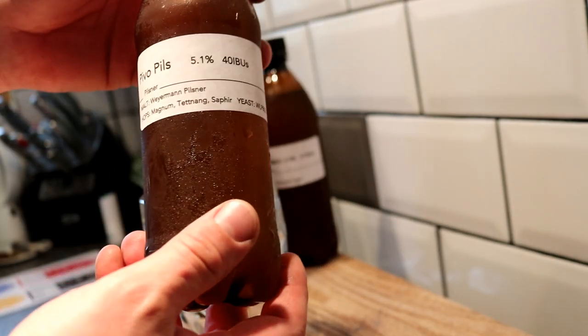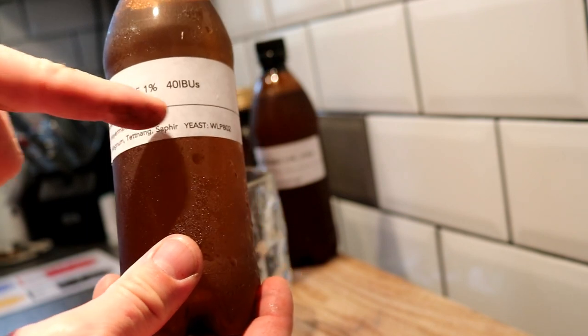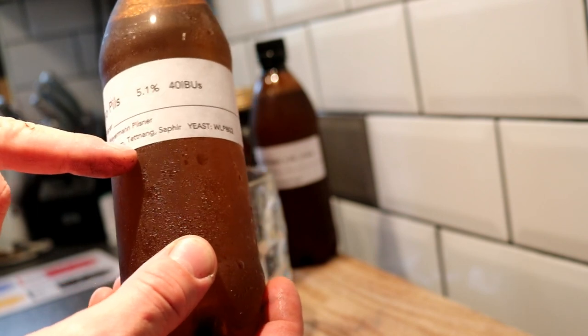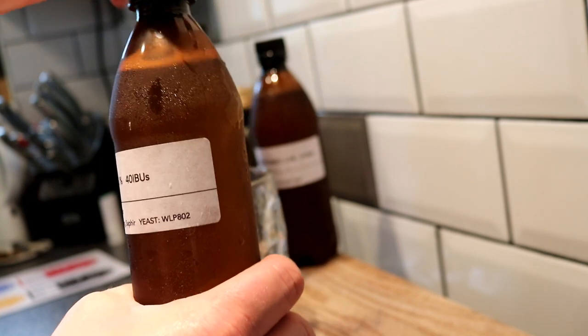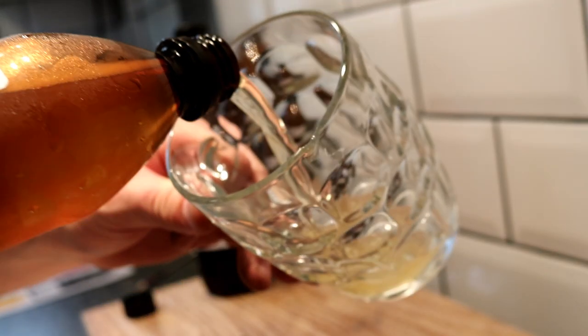So the first one we're cracking into is the Pivo Pils, which is a Pilsner coming in at 5.1% and 40 IBUs. We have Weyermann's Pilsner Malt in there, Magnum, Tettnang and Saphir hops, and the yeast is a WLP 802. One or two of these were bottled off the keg I believe he said, but I cannot remember which, so just enjoy the freaking pour baby.